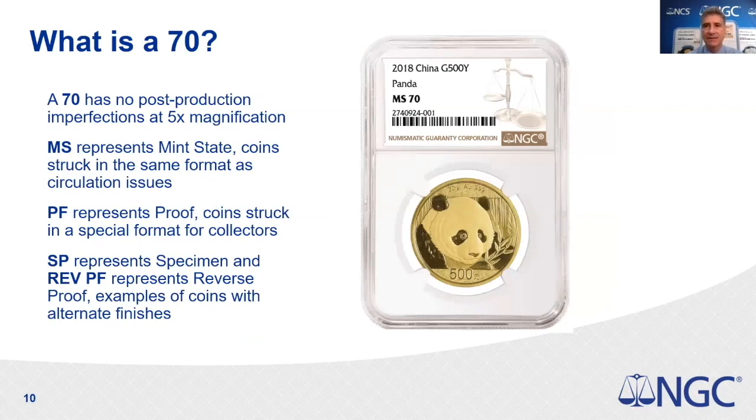A grade of 70 is technically a perfect coin — it can't have any post-production imperfections under five-power magnification, meaning no visible hairlines in the fields or visible marks that you could readily see with an untrained eye. A 70 can be a mint state coin for circulation, or a proof or special coin struck for collectors. Proofs can be regular proof, reverse proof, or enhanced proof. Basically, a grade of 70 means the coin doesn't have any visible marks on it.